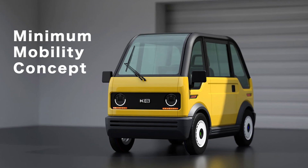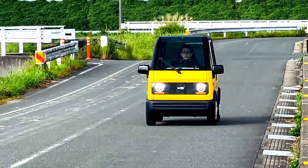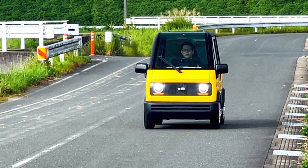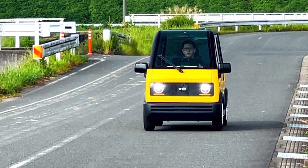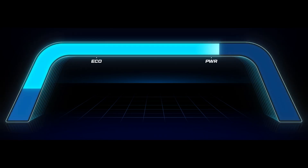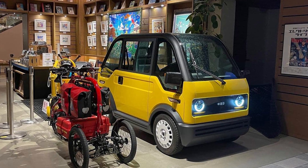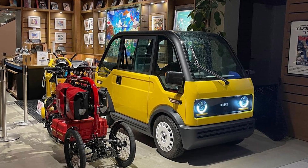I spend more on coffee in a year than this car costs. Picture this — the KG Motors electric car is like the compact superhero of the automotive world. It's only 2.45 meters long, making it shorter than most of my bad date stories. But don't let the size fool you — this little guy packs a punch with a 7 horsepower motor. That's right, 7 horses. My first car had the power of a sleepy tortoise.